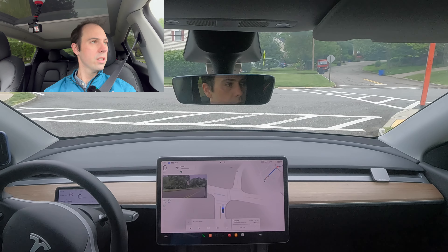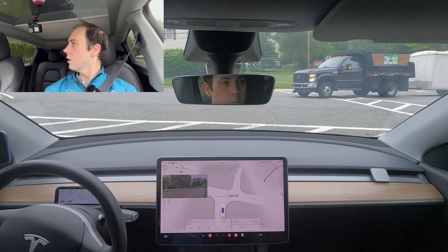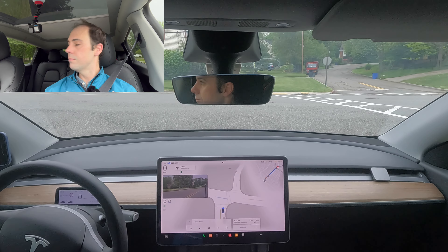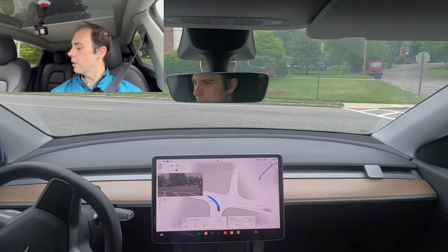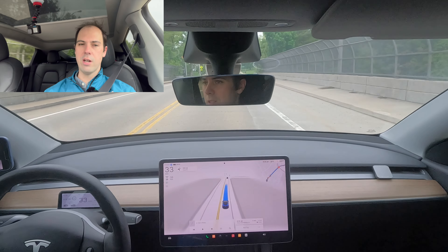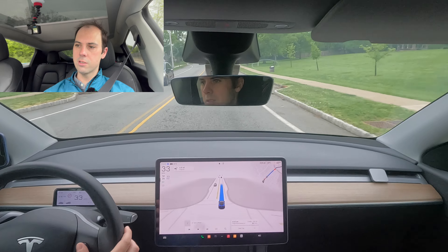I would definitely inch up and probably could have gone there. Now we're going to let this truck go. I would not pull out in front of this Jeep, but then we'd get stuck behind this other truck. Come on, inch up — no, we're just going to wait. Okay, now we're going. Sometimes you just have to be a little patient with it. I would have at least been creeping a little to show I was going to go.